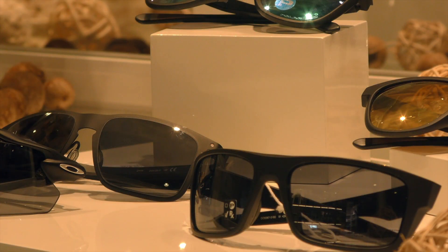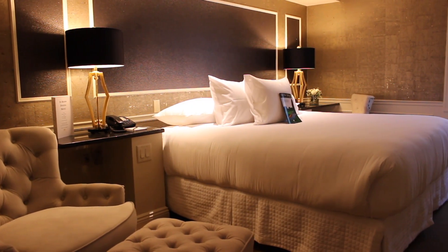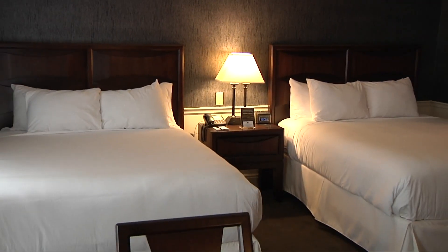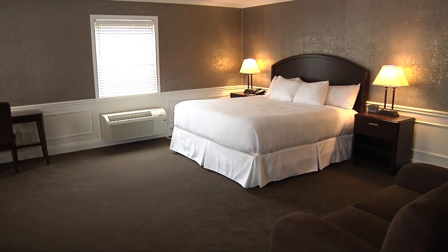Before we leave your room, we have a few words to say about the mattress you're sleeping on. It's been ranked the number one mattress in the world and is the finest and most comfortable available anywhere. Now let's leave your room and see what's available to you on the Avalon Inn and Resort property.